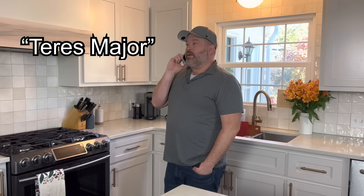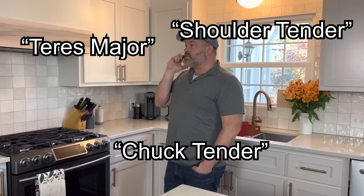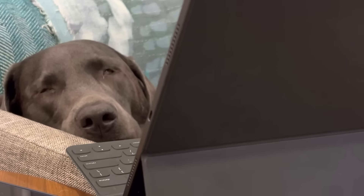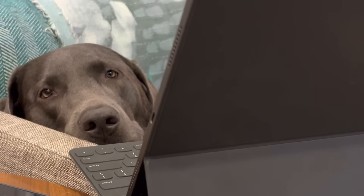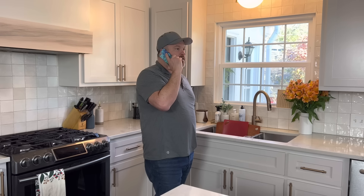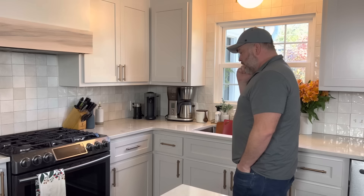Do you have a Teres Major? It can also be called a chuck tender or shoulder tender. After exhaustive searches, she discovered that it gets pretty pricey when you start to ship from online sources. We're going to have to go local on this one. Do you have a cut of beef called a Teres Major? It's a cut off of the chuck that is pretty tender, almost looks like a little tenderloin. After several failed attempts online and over the phone, we're just going to have to go out into the world and find this thing on our own.